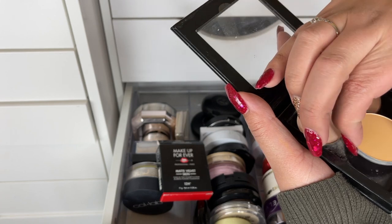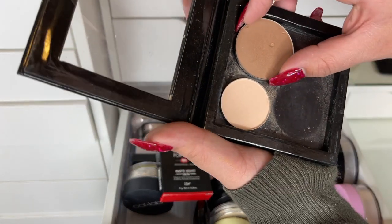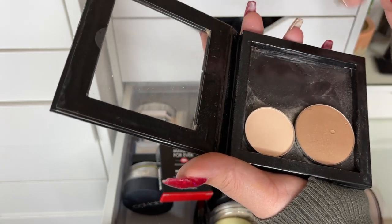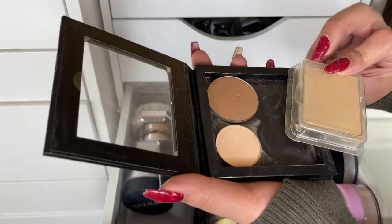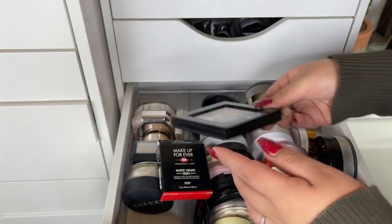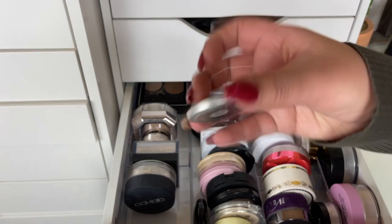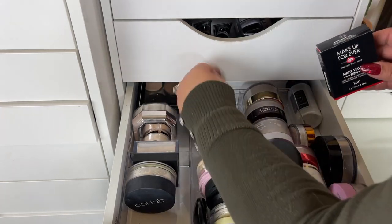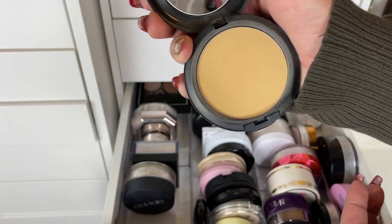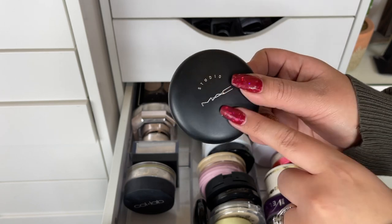There is one powder I want to get rid of — the MAC in Soft Focus. It's really yellow for me so I definitely want to get rid of that. I also found an ABH Vanilla and what turned out to be a Makeup Geek bronzer, so that should probably go in my bronzer drawer. The MAC Studio Fix in C40 is too dark for me right now but I'm keeping it for summertime to see if it matches me then.